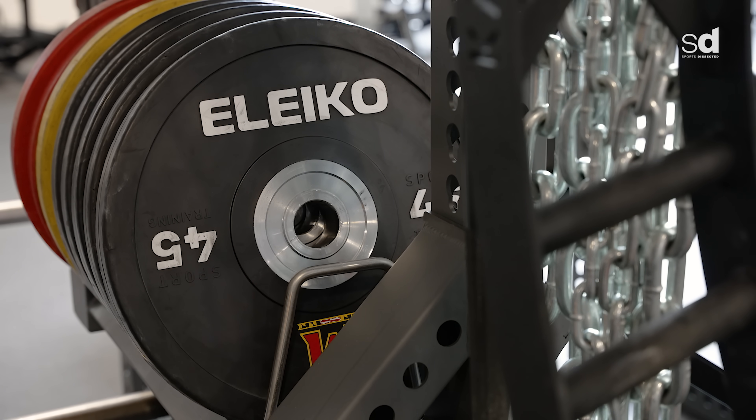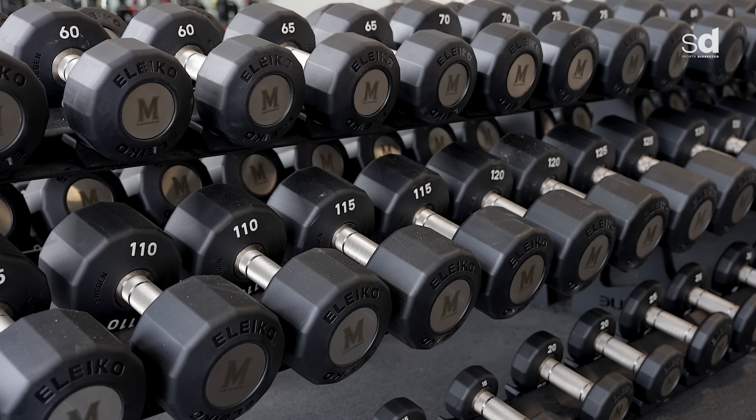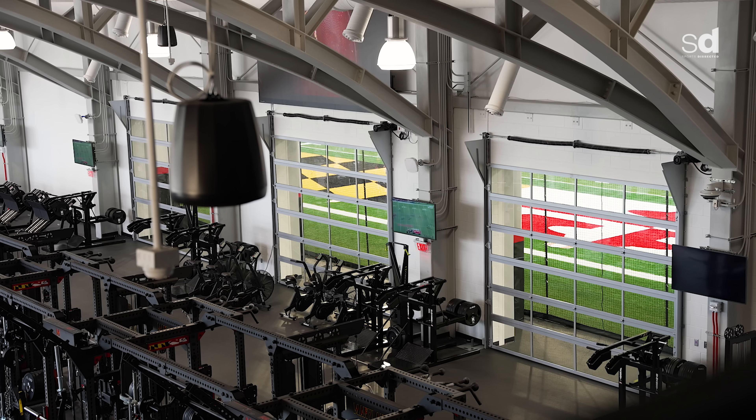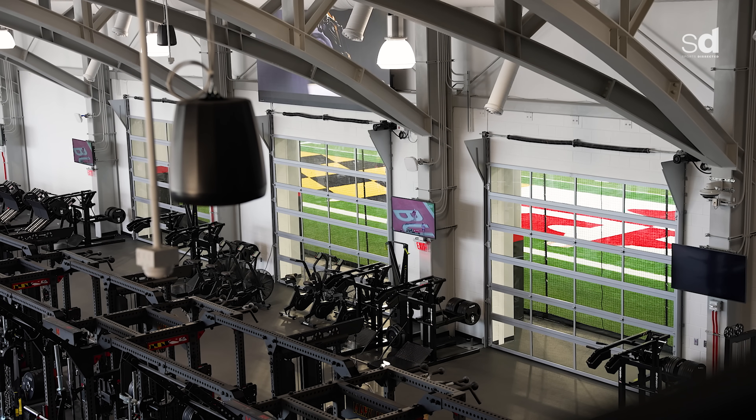We were the first facility in the States to have LECO's grip discs and their fat handle EVO dumbbells. For us as coaches, everything comes down to time. The NCAA only gives us eight hours a week to train and get these guys prepared.